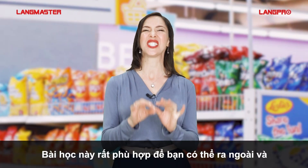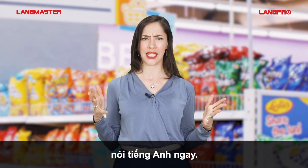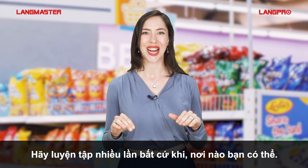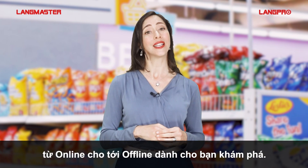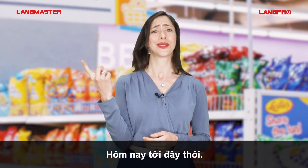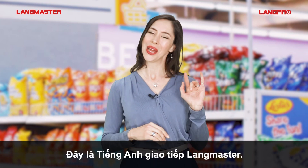This video is great practice for you to go out and speak English. Go over it several times and try to use it everywhere, all the time. Langmaster has many other courses from online to offline for you to discover. Comment with your phone number to get more information. Let's wrap it up here. This is Langmaster Learning System. Goodbye.